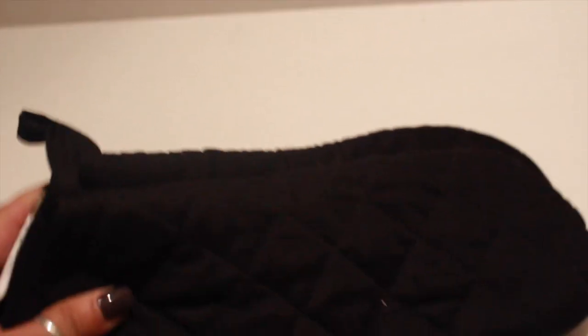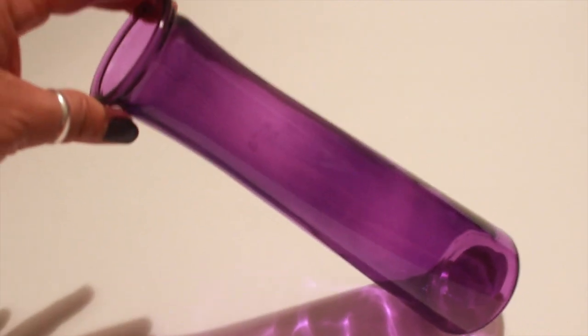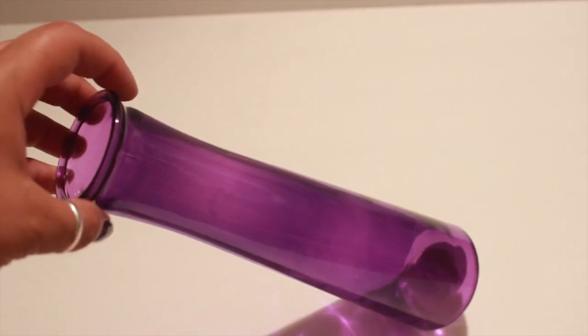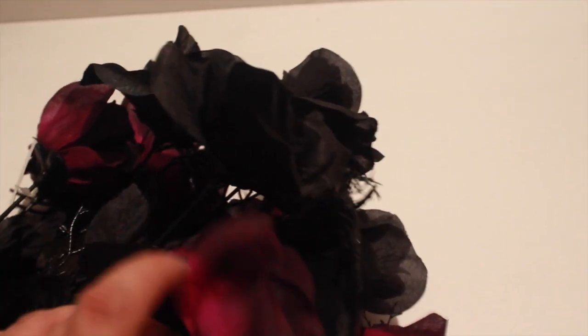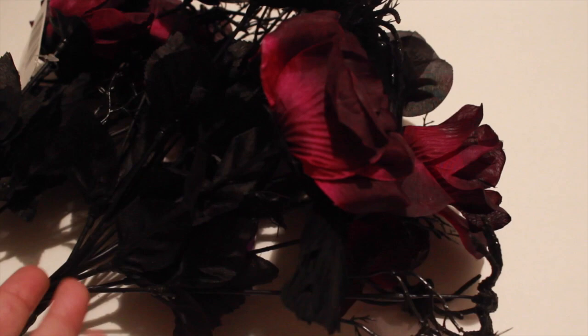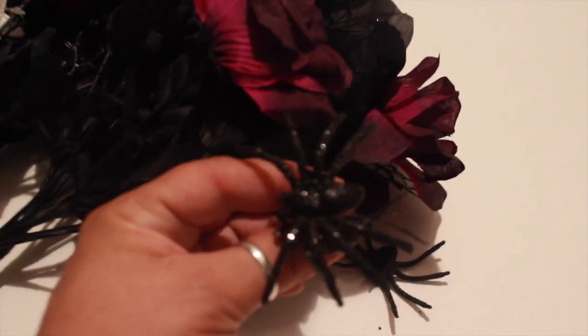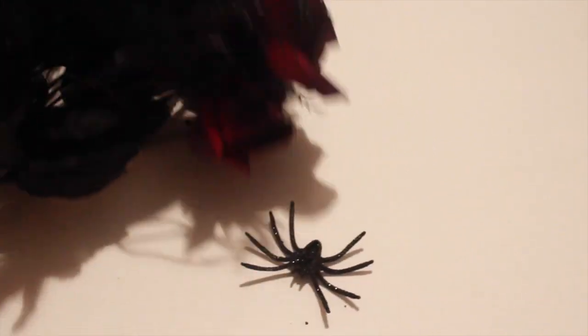I also picked up some oven gloves in the color black, and this pretty purple vase — they did have other colors but I'm going towards more of a black and purple theme for Halloween. The reason why is because last year I picked up these pretty roses — they're purple, though they look red in my camera for some odd reason — and they have these little spiders on them, and they're really pretty.